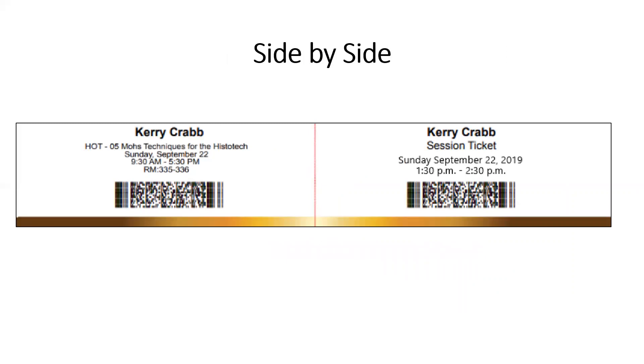On this slide, you'll see a hands-on training ticket side by side with a ticket to one of the one-hour lectures. Note how similar they look. Pay attention to which ticket you are bringing. You'll also see that in this example, the one-hour lecture ticket occurs during the same time you'll be in hands-on training number five. You will not need the ticket for the one-hour session, so you don't need to bring it with you.